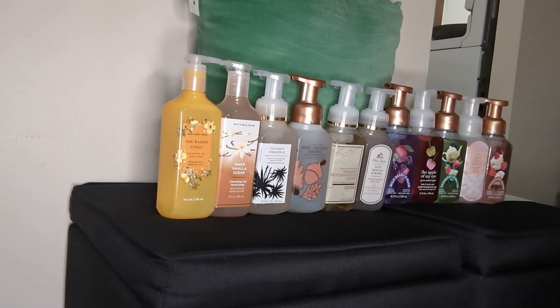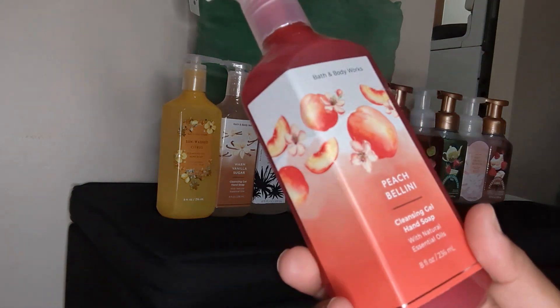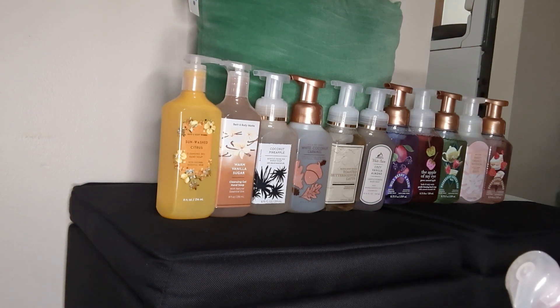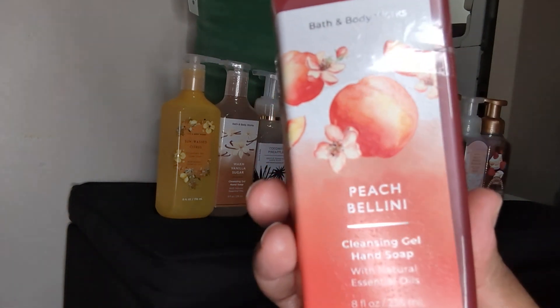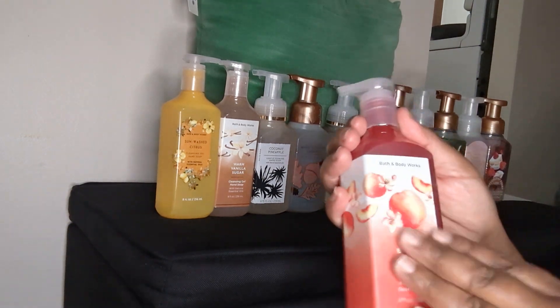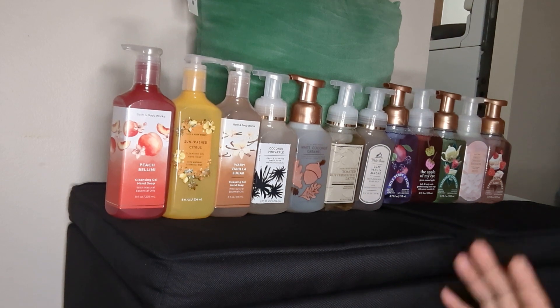The next one I ended up getting is the Peach Bellini — with the peaches on there, isn't that pretty? I thought it was so pretty. The notes are juicy peach, white apricot, and fresh mango — oh that sounds so good! I wish you guys could really see the packaging; you might have to pause the video. I'm the type of person who always pays attention to details, and it's just so pretty. When you feel it, I don't know how to describe it — it's not just any old label they put on there. It's just really pretty.